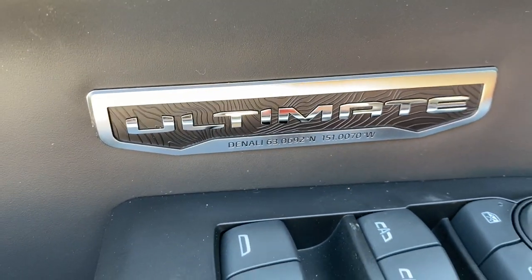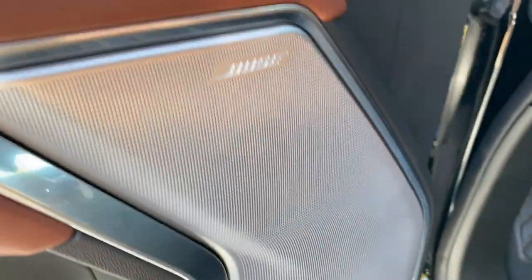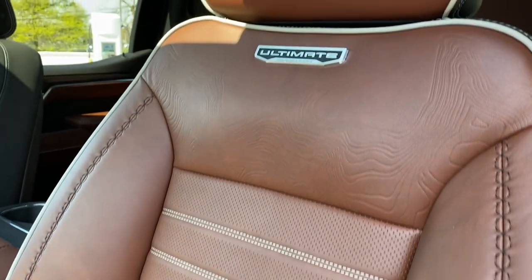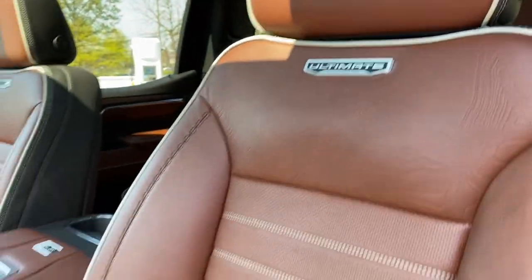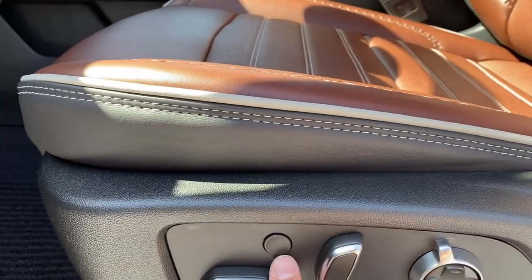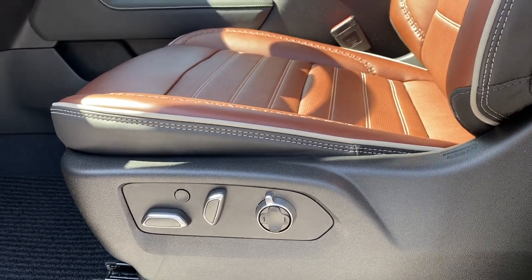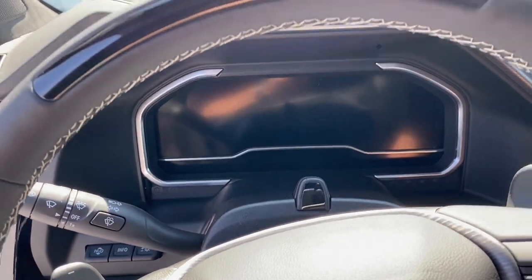We also have the Bose sound system controls in the bottom. The front seats are full leather with piping and stitching — just amazing. There's an Ultimate badge embedded in the seat, and this seat comes with a massage button. If you're driving and feel a little tired, you can activate the massage to help you relax and feel better — that's an amazing touch on this incredible truck.